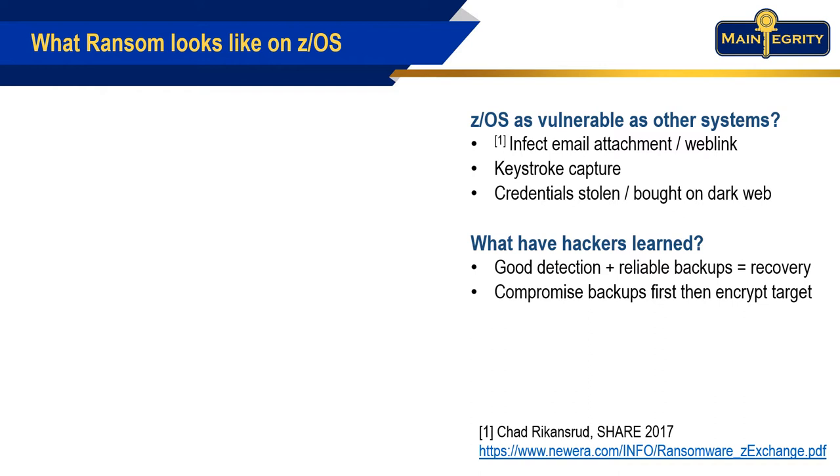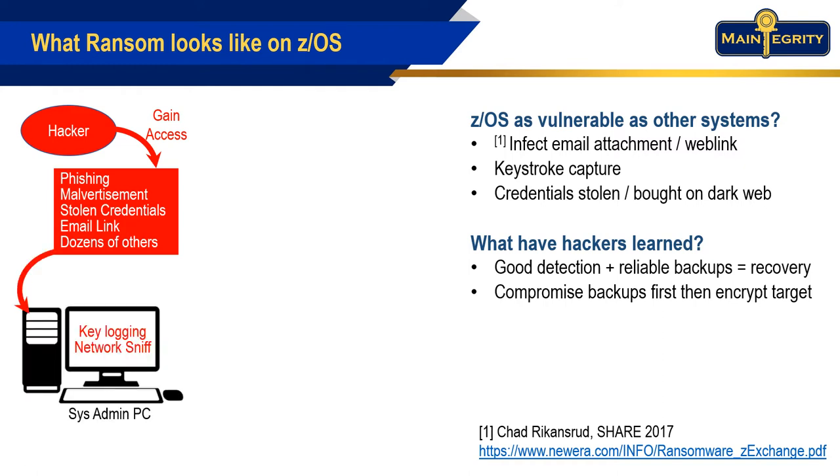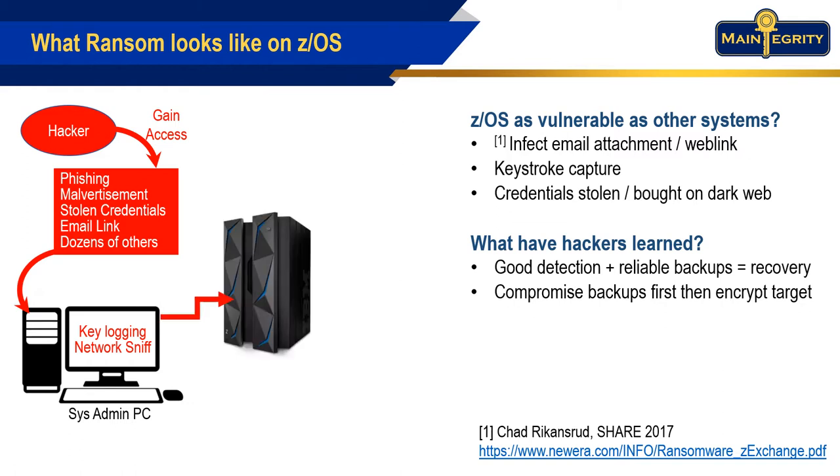Valid credentials that are stolen or bought on the dark web are ways for hackers to infiltrate your mainframe. Once they get access to a workstation, they can start finding your weakest links. Pretty soon, they're inside the perimeter and start making their nefarious changes.